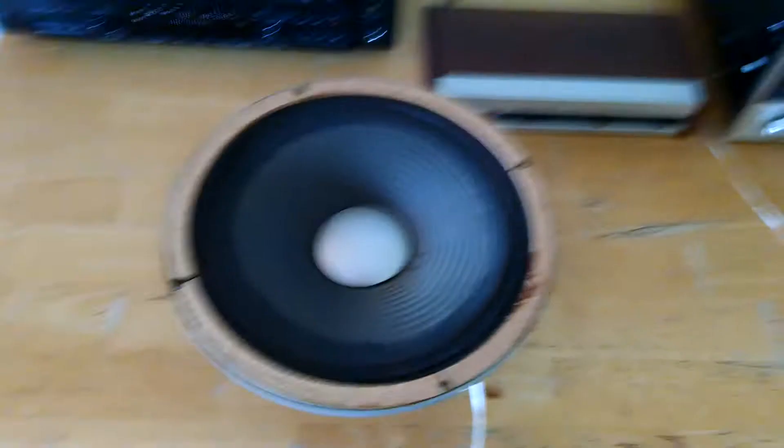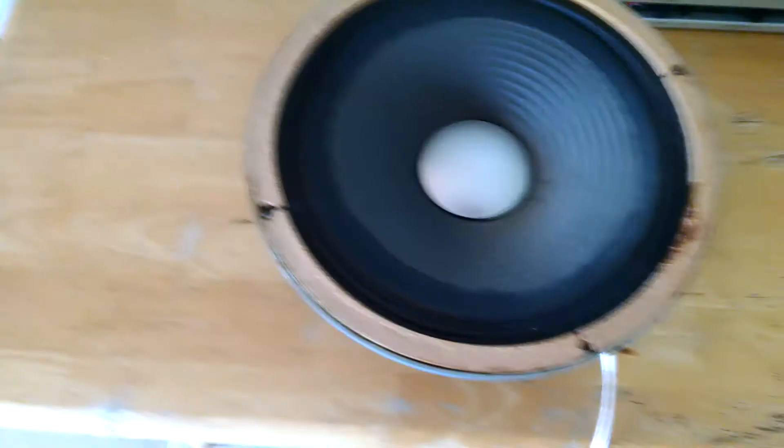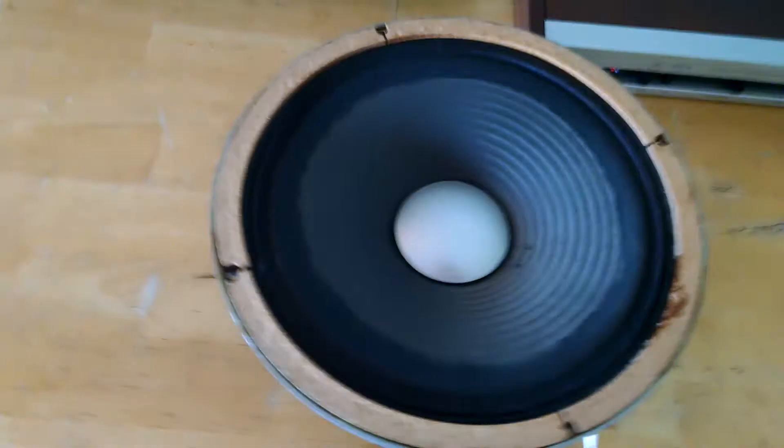This is the JBL D123. He asked me if it works — we're going to see if it works. Let's see. There we go.